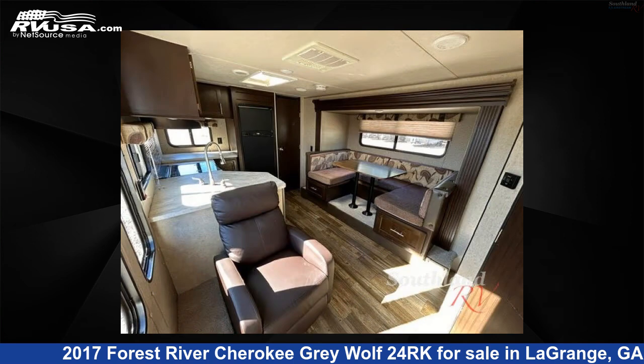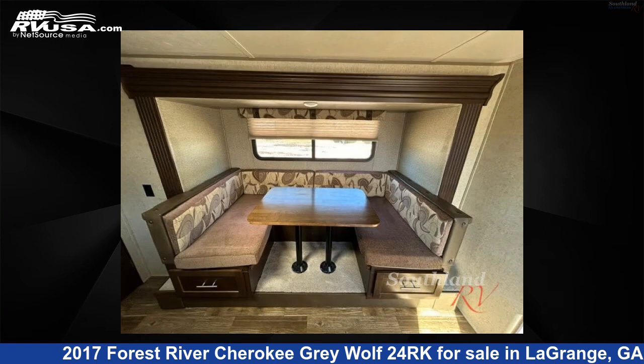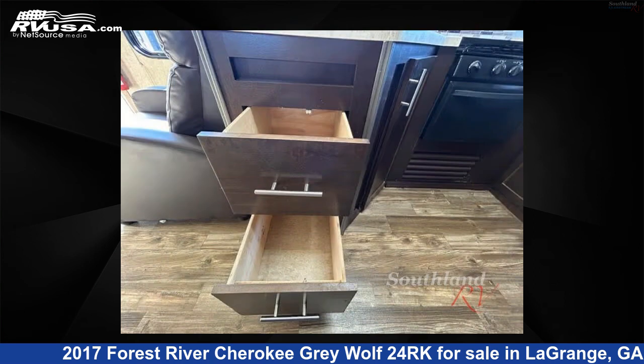This used Forest River is 28 feet 0 inches in length and features sleeps 4, slide-out, and 46 gallons freshwater capacity. The floor plan layout of this travel trailer features front bedroom, rear kitchen, and U-shaped dinette.